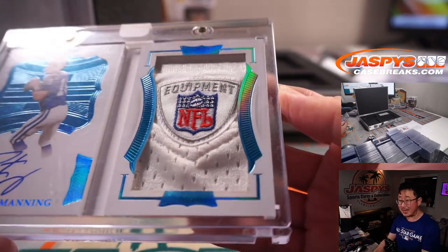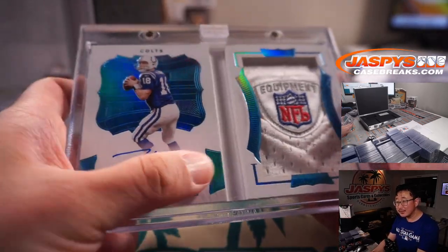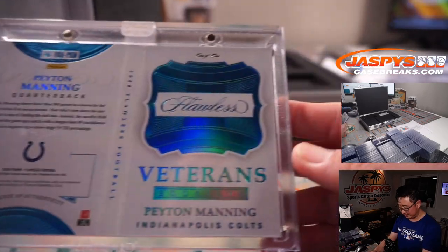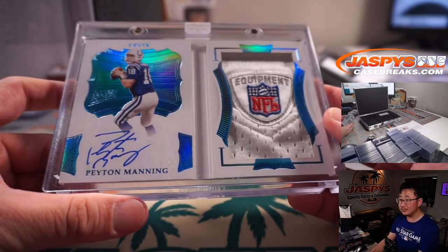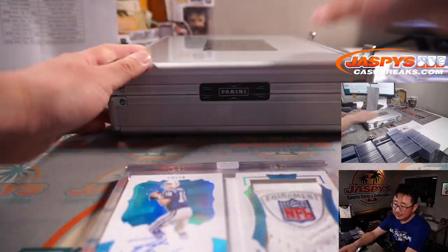How cool is that? Some scratching right on the card — though it's not on the card. PJ should buy a lottery ticket.